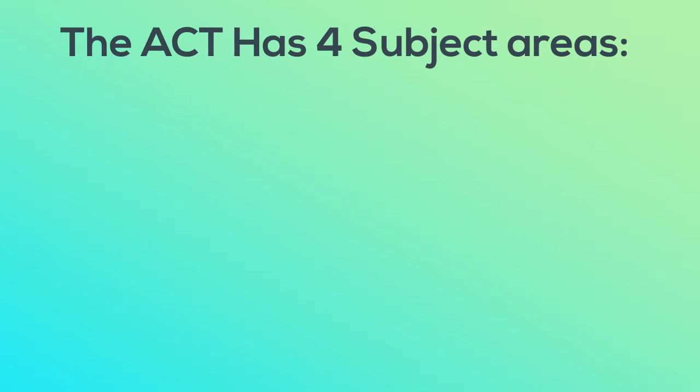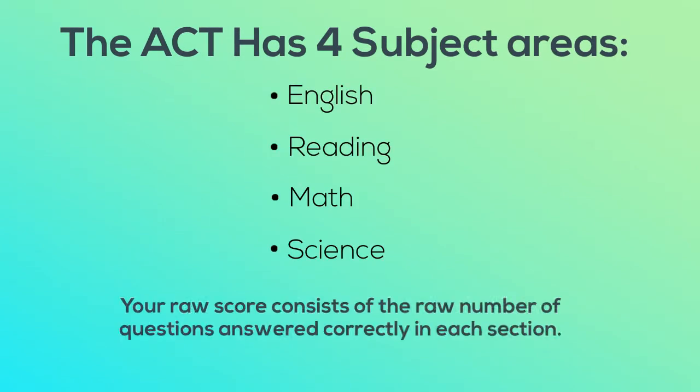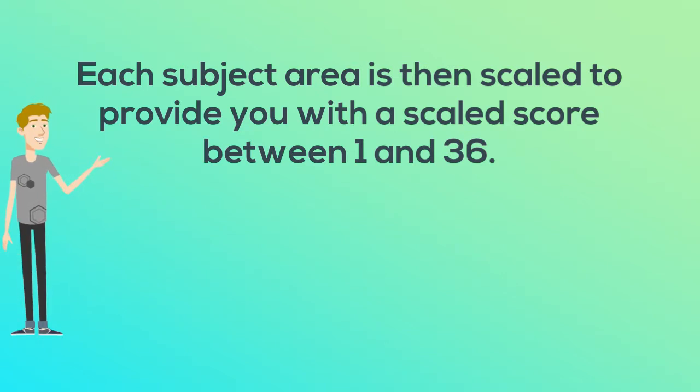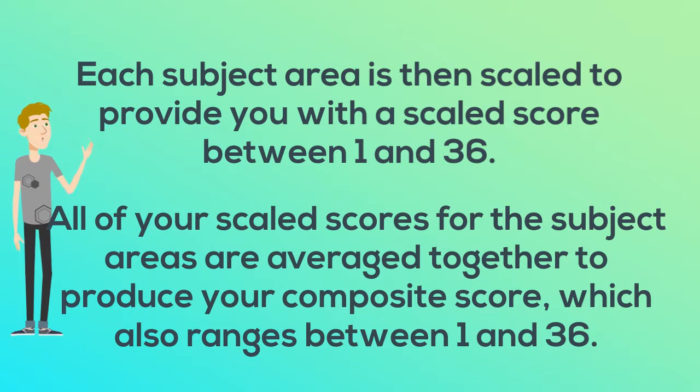The ACT has four subject areas: English, Reading, Math, and Science. Your raw score consists of the raw number of questions answered correctly in each section. Each subject area is then scaled to provide you with a scaled score between 1 and 36. All of your scaled scores for the subject areas are averaged together to produce your composite score, which also ranges between 1 and 36.